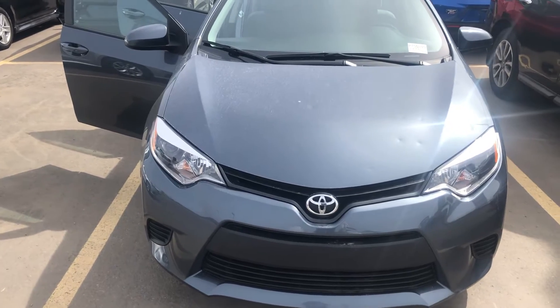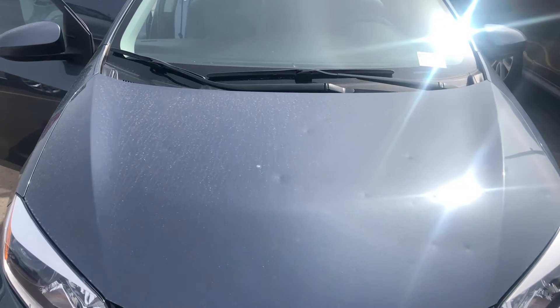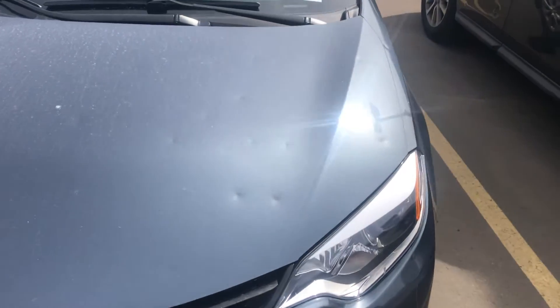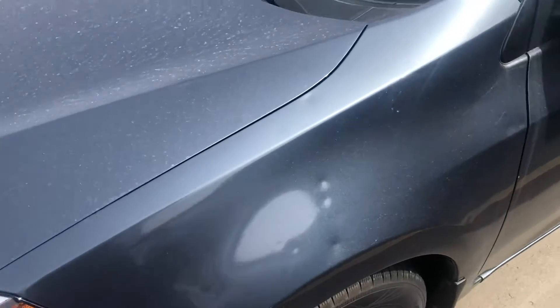This vehicle was recently involved in a hail incident and as a result of that, it has been discounted to reflect some of the pitting and some of the marking that has happened on this vehicle. As I go around, I'll show you some of the dimpling and some of the marks just so that you get a sense of where it's at.